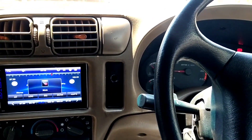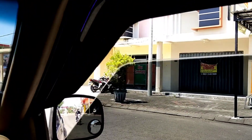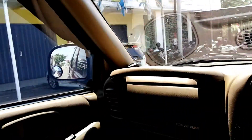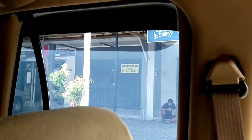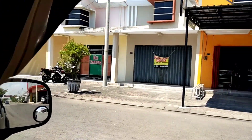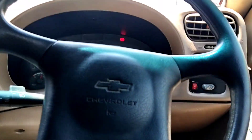Sekarang kita akan melihat untuk power window-nya. Sebelah kanan depan oke. Kemudian sebelah kiri depan oke juga. Sebelah kiri belakang oke juga. Kemudian sebelah kanan belakang juga oke. Jadi untuk power window-nya juga kondisinya sangat bagus, normal semuanya.